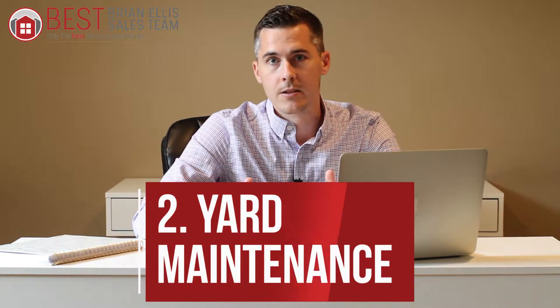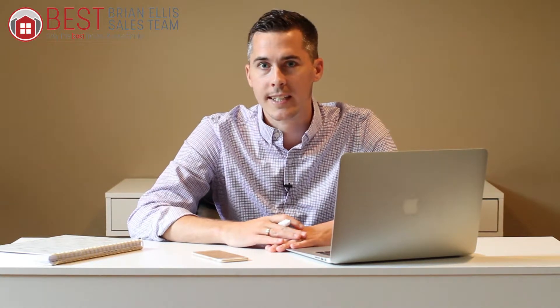Number two: yard maintenance. Maybe this fall you're thinking about all those maple trees outside — they're beautiful, but you're going to have to rake those leaves. You can hire someone to do it, and a lot of people do, but the grass cutting, shoveling the driveway — maybe the yard maintenance is just too much, and it might be time to consider downsizing.